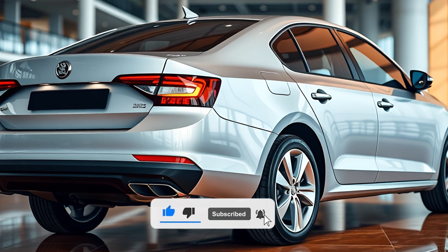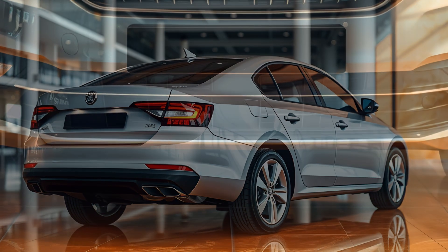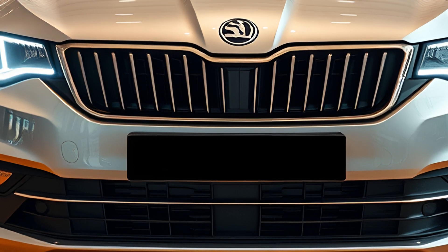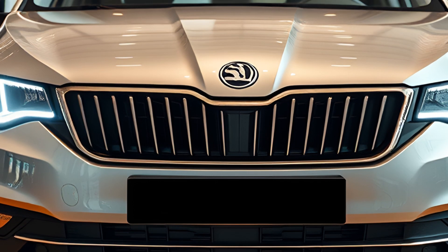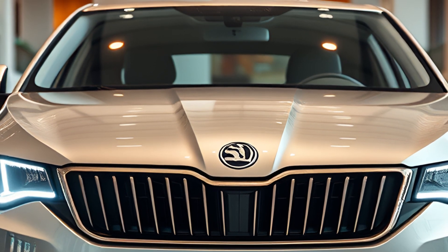The 2025 Octavia is anticipated to launch globally towards the end of 2024 or early 2025, with its market availability varying by region. European markets are likely to see the earliest releases, followed by other regions including Asia and Australia.